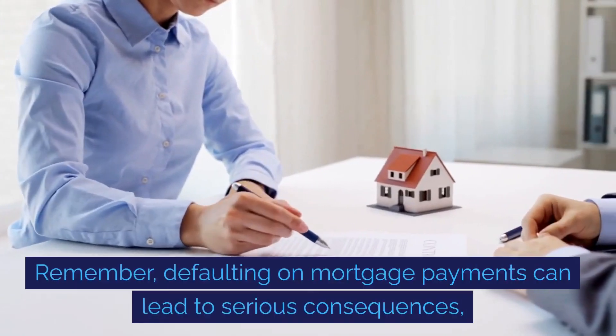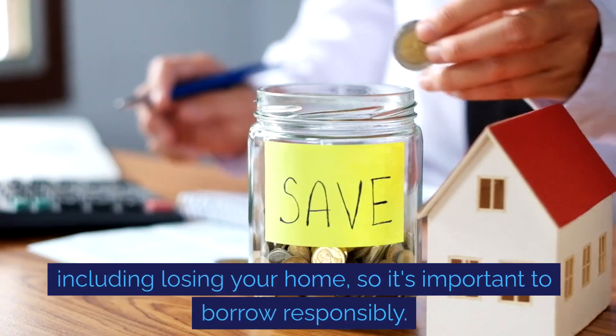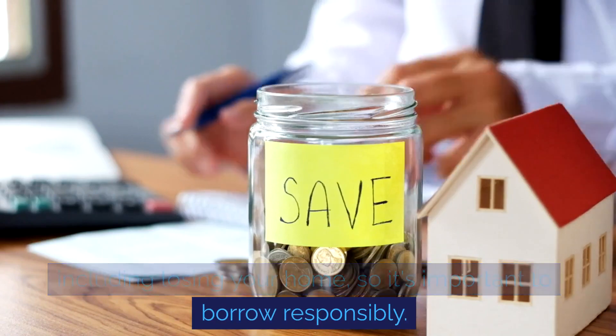Remember, defaulting on mortgage payments can lead to serious consequences, including losing your home, so it's important to borrow responsibly.